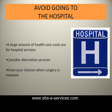Avoid going to the hospital if at all possible. A large amount of health care costs are for hospitalizations. Health insurance in Michigan can be affordable by considering alternatives such as outpatient services.